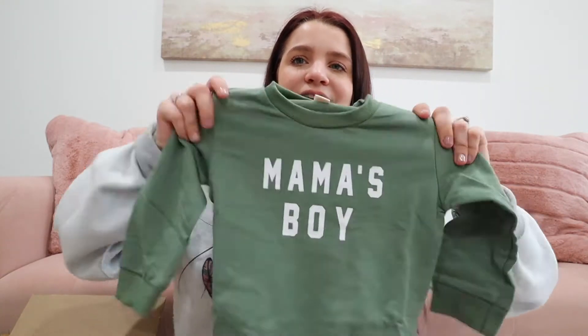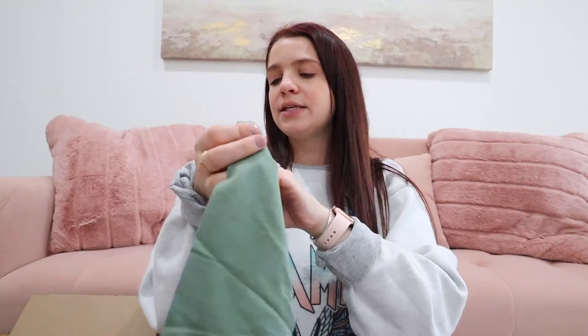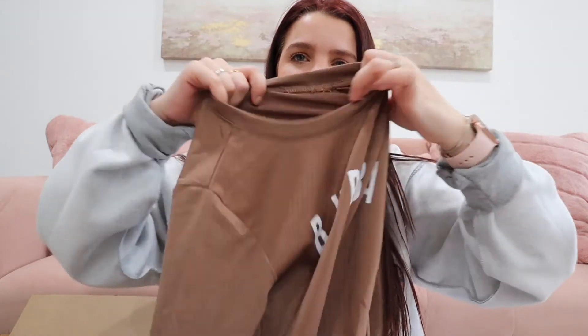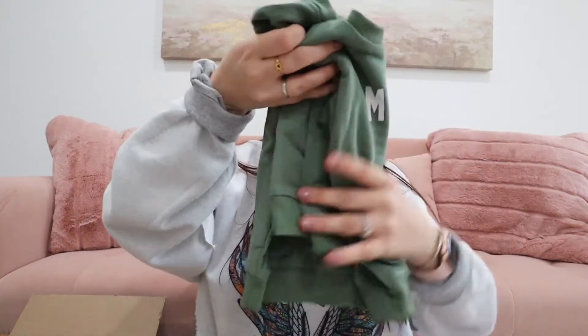I also got him this one that I love — this color as well. I love army green. And this one says 'Mama's Boy' on it, which is too adorable. I think I got these both in the two-to-three size. This one feels a little bit softer — kind of like a stretchy jersey material. And then this one's a little bit thicker and more like cotton. But both of them are very cute. I can't wait to see him wear those.